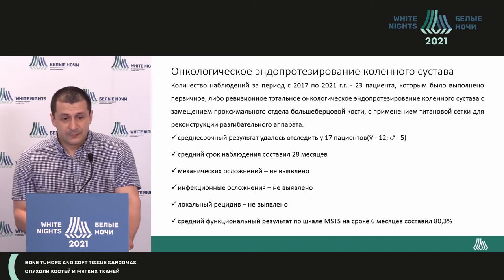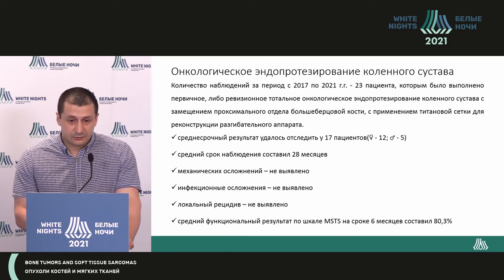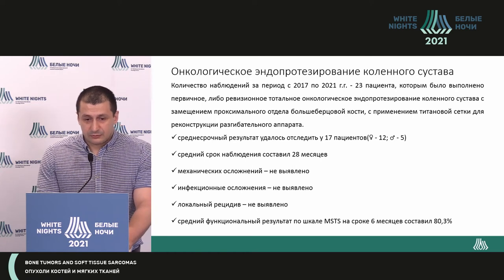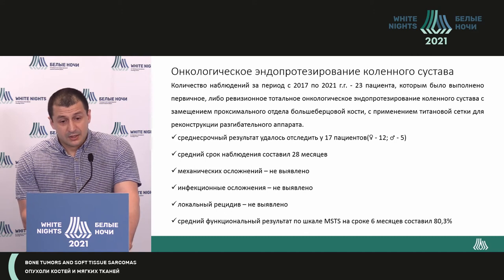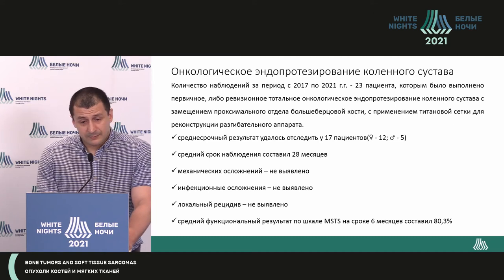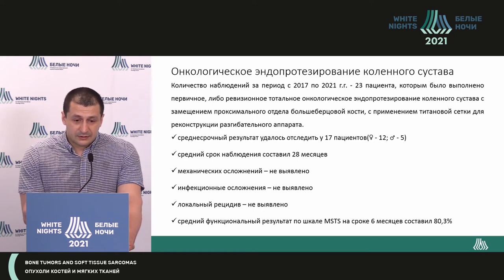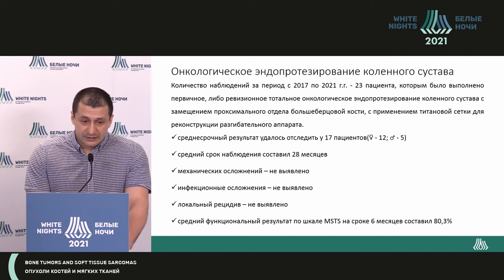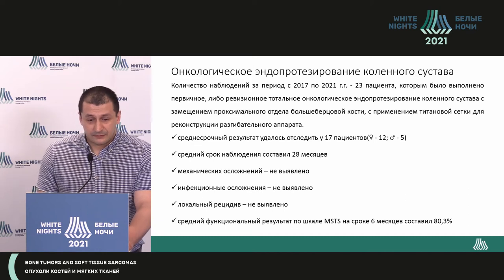Our practice also in the knee joint: our period of application is 2017 to 2021. We restored the extension mechanism in 23 patients, and we followed up 17 of them with a mean follow-up period of 28 months. At the moment, we have not seen a single complication, but the follow-up period is limited. We understand that the proximal tibial bone is quite a problematic area from the viewpoint of long-term complications, so at the moment we are still waiting for complications, especially infectious ones.